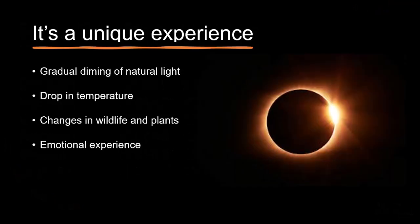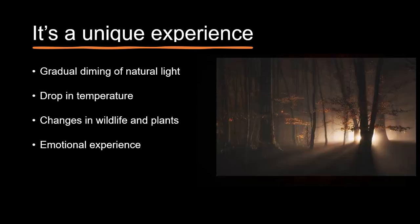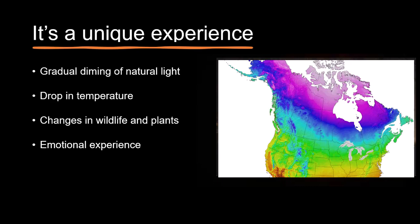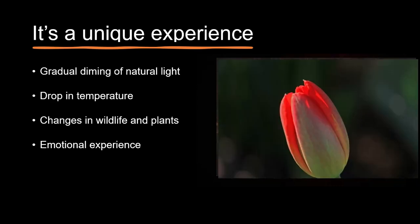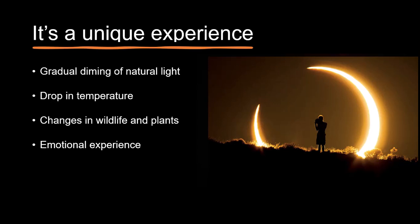So what will you experience? As the moon starts to cover the sun, you'll notice a gradual dimming of natural daylight, a slight dip in temperature, and perhaps some changes in wildlife behavior such as birds roosting, animals becoming active, and plants reacting to the darkness. For many, it can also be an emotional experience, from awe to a touch of fear.